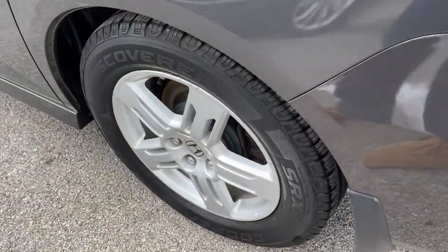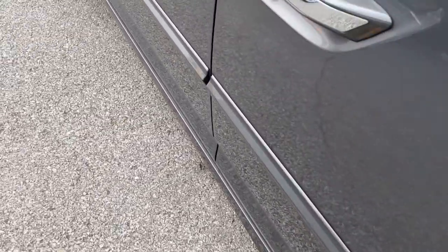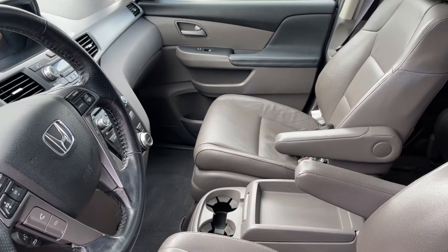Keyless entry, navigation system, sun and moonroof, heated mirrors, satellite radio, premium sound system, power liftgate, power passenger seat, fog lamps, and steering wheel audio controls.